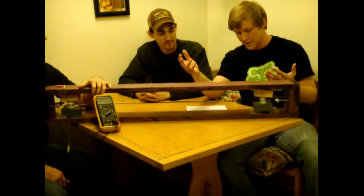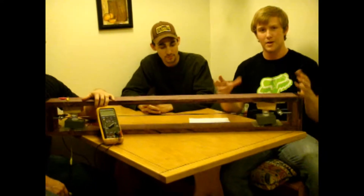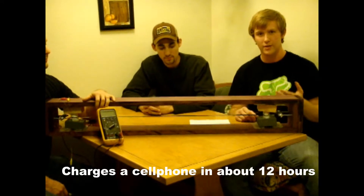This is one of our two wind belts in our multi-belt system. As the wind passes over this belt, there are permanent magnets attached to the belt that pass by these two coils, producing electricity. When the two are wired together in parallel, we are able to charge USB devices, such as a cell phone, in about 12 hours.